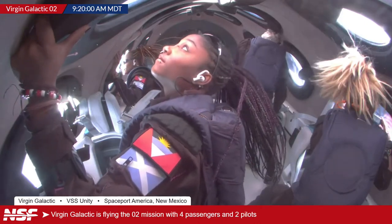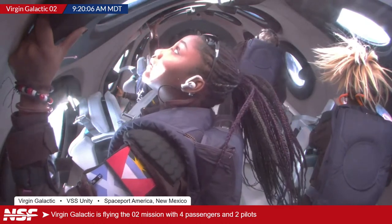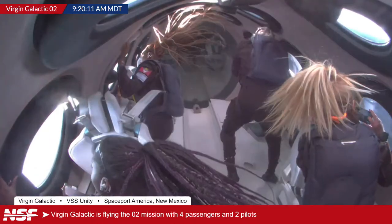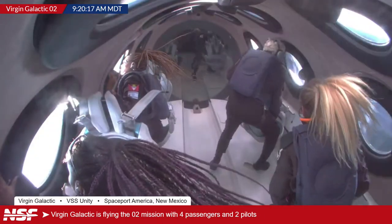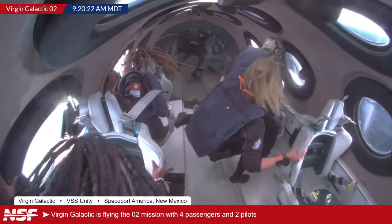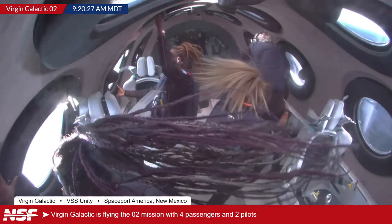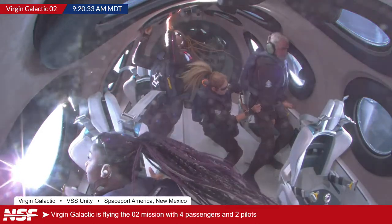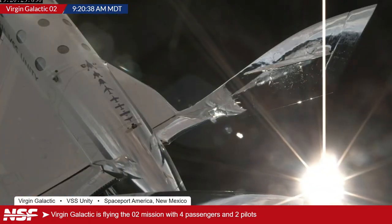Right now they are getting a view of the Earth from this angle. They'll have a few more minutes to enjoy this before strapping back in for landing. Beth appears to be taking a picture with her phone and helping John in the back. John Goodwin is now only the second person ever with Parkinson's to have gone to space — amazing.